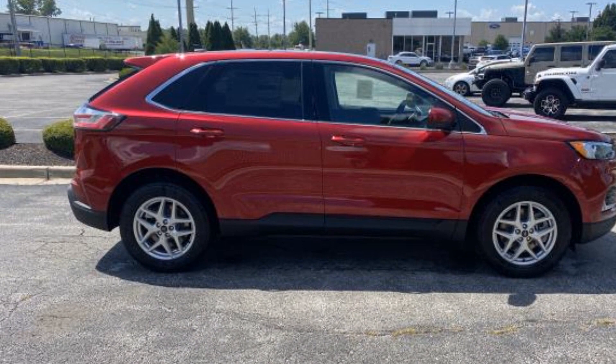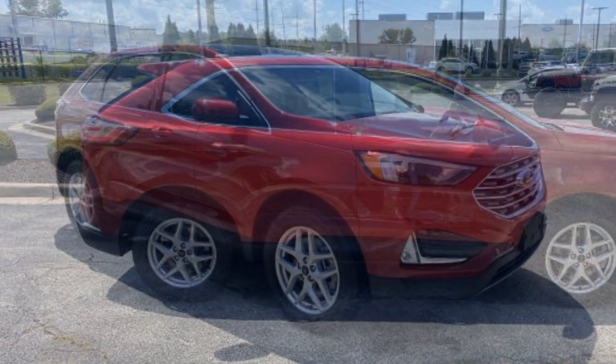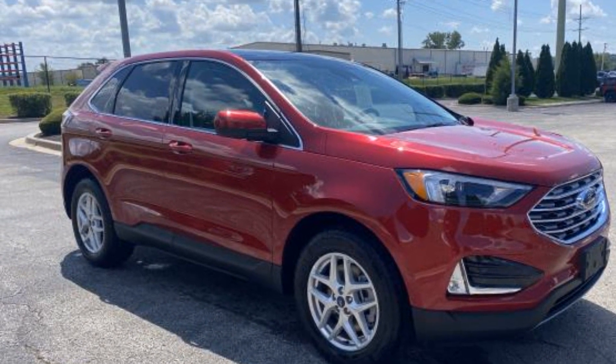Tinted windows. Power driver's seat. Power passenger seat. Pass-through rear seat. Bluetooth. Brake assist. Keyless start. Rear spoiler.